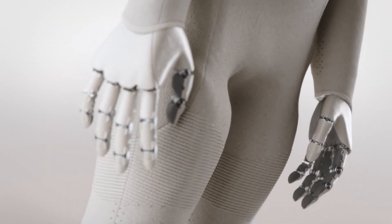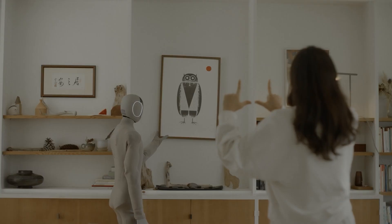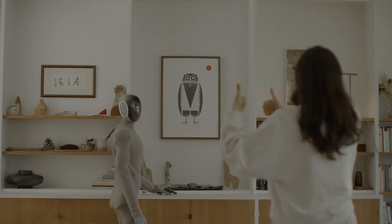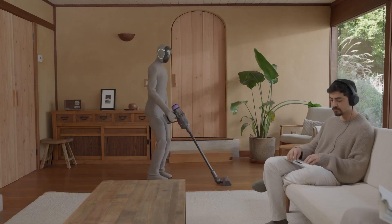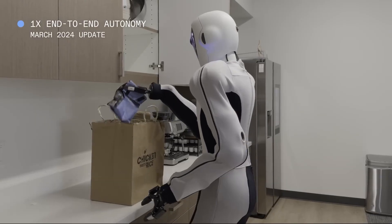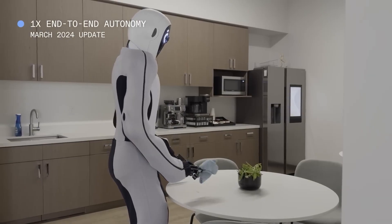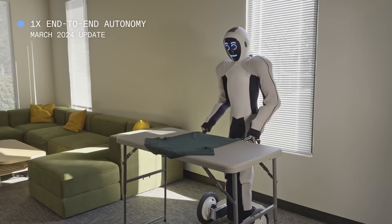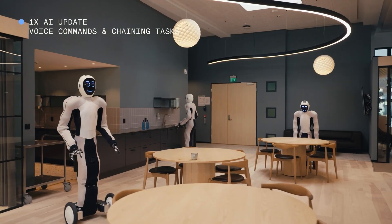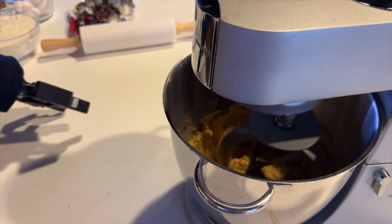1X's Neo project is developing what might be the most human-like robotic brain for home environments. The current version can perform about 20 household tasks with human-like fluidity, and what's remarkable is its ability to adapt to different home layouts without reprogramming. Using what they call spatial memory, Neo brains create 3D maps of homes and remember where items belong. 1X's internal testing shows the brain can now predict what task a human might want done next with 75% accuracy, with a 2026 target of a brain that can manage an entire household's daily routine autonomously.